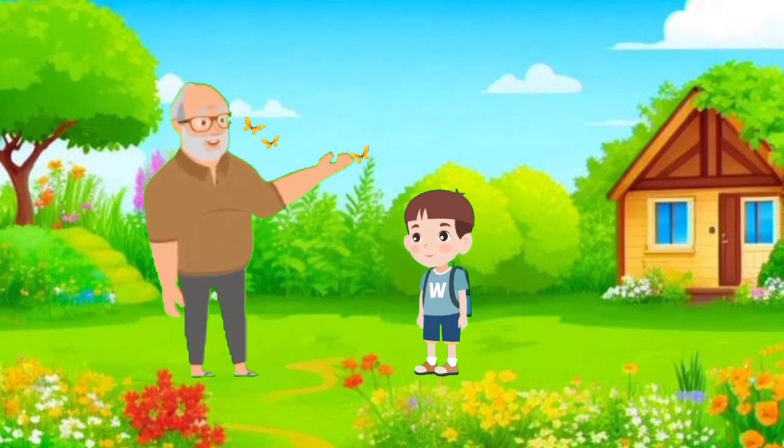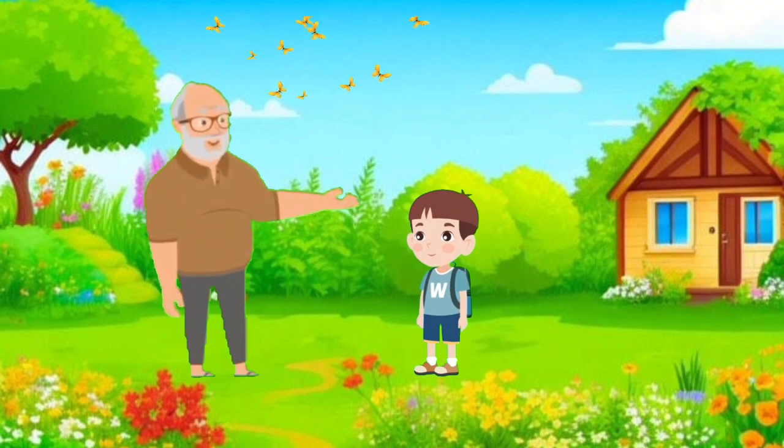Once upon a time, there was a wise grandfather and his curious grandson. One day, as they were in the garden, grandpa looked at the world around them and decided to teach his grandson about living and non-living things.